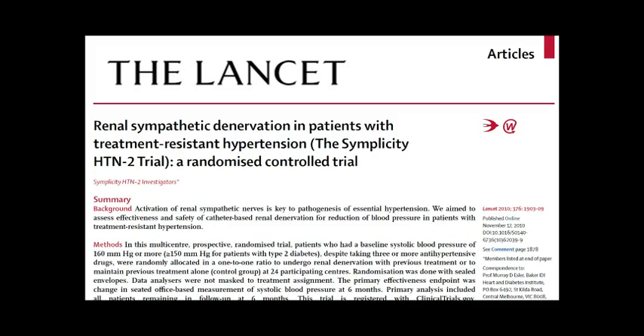The topic at hand is the role of renal artery ablation in the treatment of essential hypertension, and the importance of this has been brought to light recently with a paper that was published in the journal The Lancet very recently.